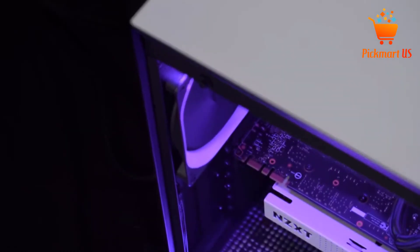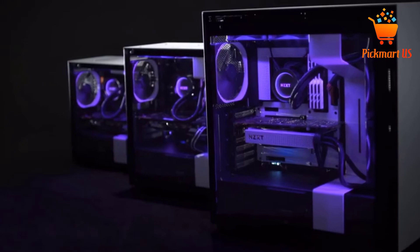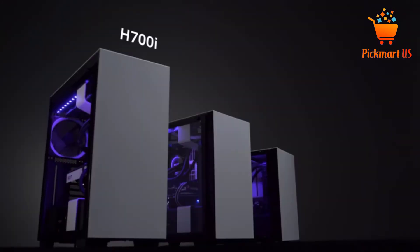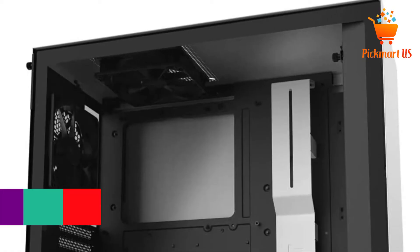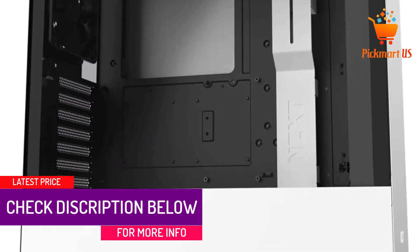A proper cooling mechanism is also included to help in optimizing the machine's functionality, and the presence of 4 fans can explain this better. The H-series of this case is often loved by customers en masse, and this is an improved version. It also supports a water cooling system, either closed loop or custom loop. Multiple customer reviews on Amazon serve as proof of the quality of this PC case.